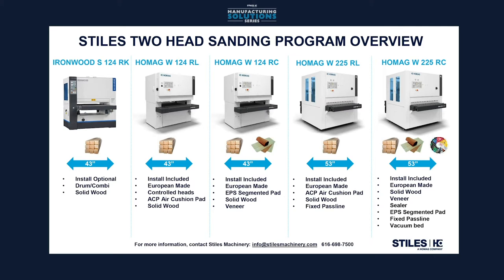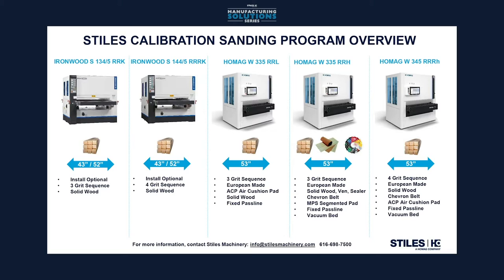There are certainly some standard configurations that we see over and over again, and we've created a sanding program that addresses those. Here's an overview of the two-head sanding program at Stiles. We start out with the Ironwood series, 43-inch solid wood type machines, and can go to a two-head machine, 52 or 53 inches wide, that can do everything from calibration to veneer and sealer. We also have a more industrial lineup for calibration — three-head and four-head type machines geared towards the solid wood industry, whether it's kitchen cabinets, solid wood processing companies, or whatever the case may be — really geared towards stock removal, getting material flat and to dimension and a final finish.